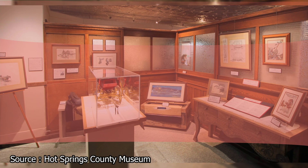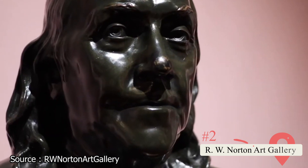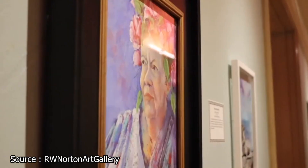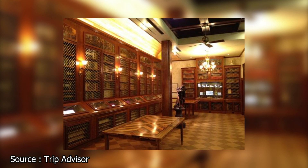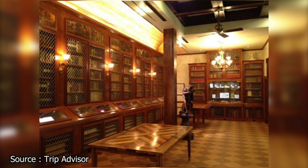The R.W. Norton Art Gallery's extraordinary collection of artwork has made it famous across the country since its establishment in 1966. The collection includes the works of more than 400 artists. It also has many sculptures made of wood, marble, bronze, and silver, both small and large. The museum also features a study library stocked with 15,000 volumes covering topics like fine arts, genealogy, and the history of Louisiana and the United States, making it a must-see for art and history aficionados.